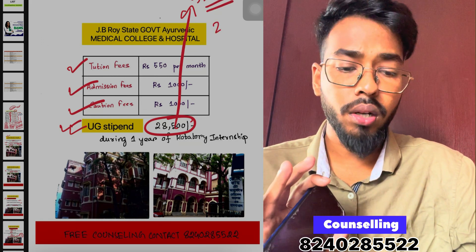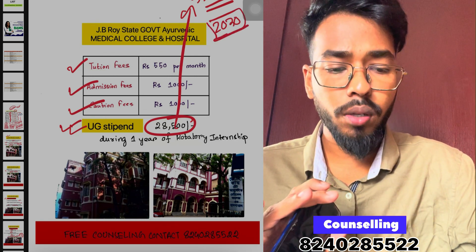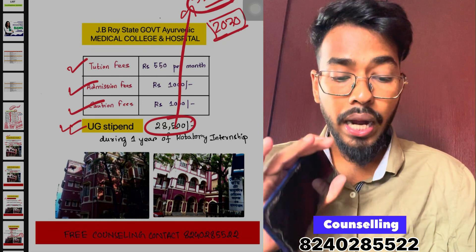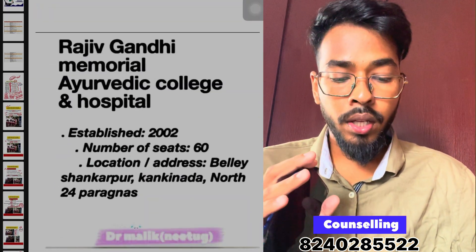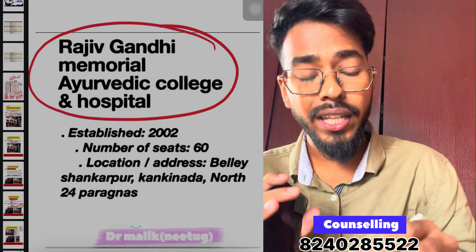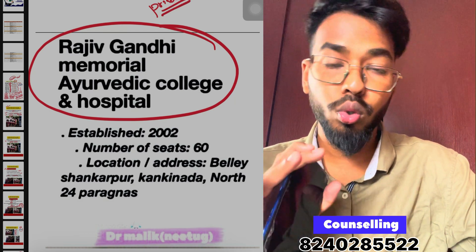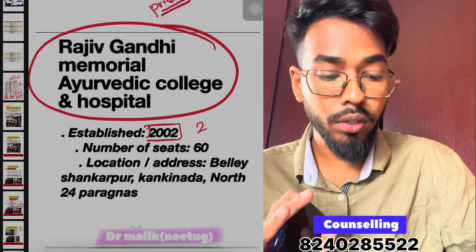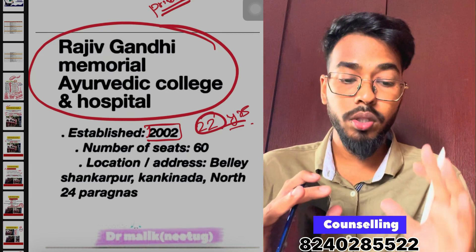Next, we have Rajiv Gandhi Ayurvedic College, which is a very good private college. It is one of the best private colleges in West Bengal. It was established in 2002, making it 22 years old, and colleges over 20 years old are generally considered better.